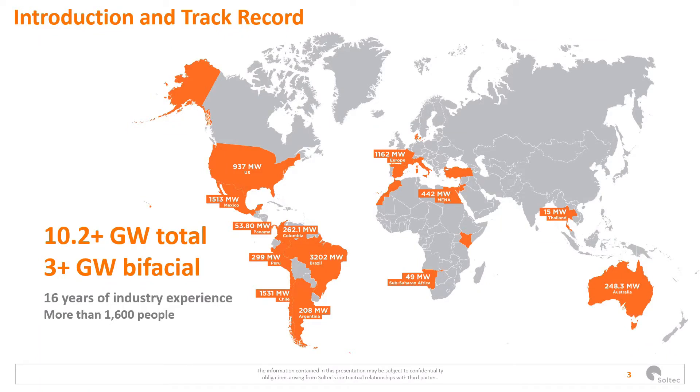Soltech is a company based in Spain but with subsidiaries and projects around the world. We've sold more than 10 GW and in the last years we've sold more than three of them with bifacial technology. So bifacial tracker — more than a tendency, it's a reality. We've been in the industry for over 16 years and nowadays we are more than 1,600 people.